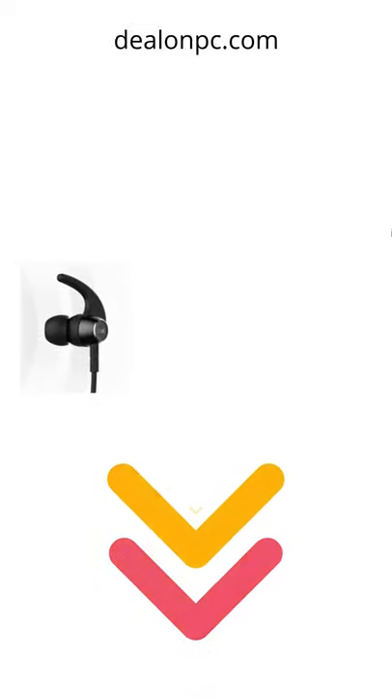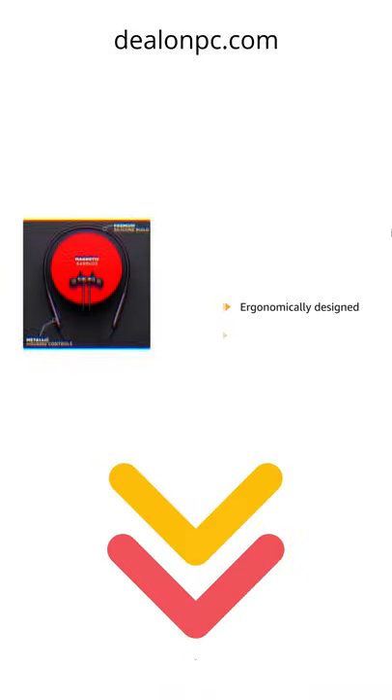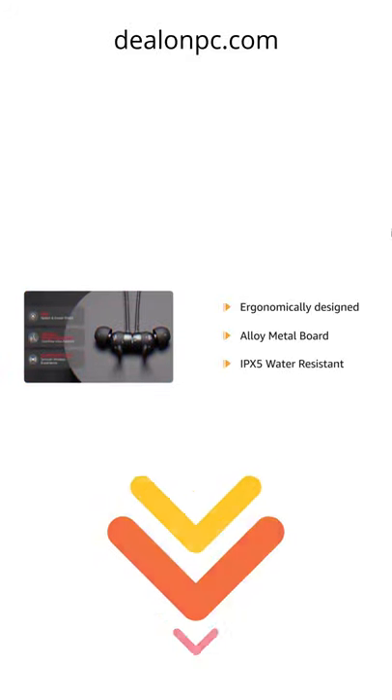This wireless Boat Rockers 330 neckband is ergonomically designed and dons magnetic earbuds. It comes with an alloy metal control board with silicon finish, and is IPX5 rated for water resistance.